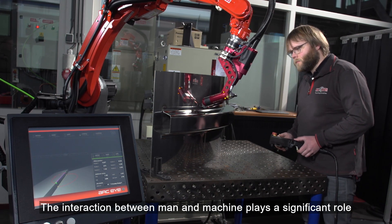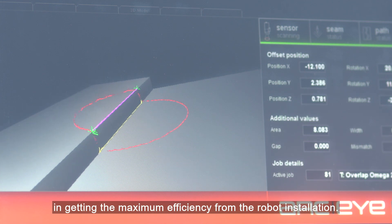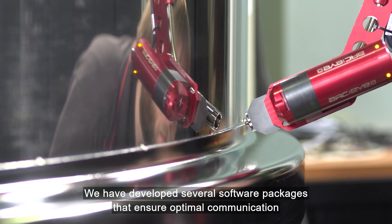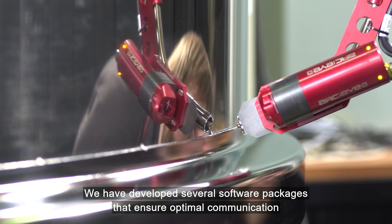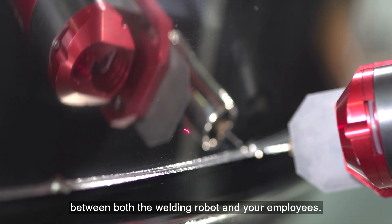The interaction between man and machine plays a significant role in getting the maximum efficiency from the robot installation. We have developed several software packages that ensure optimal communication between both the welding robot and your employees.